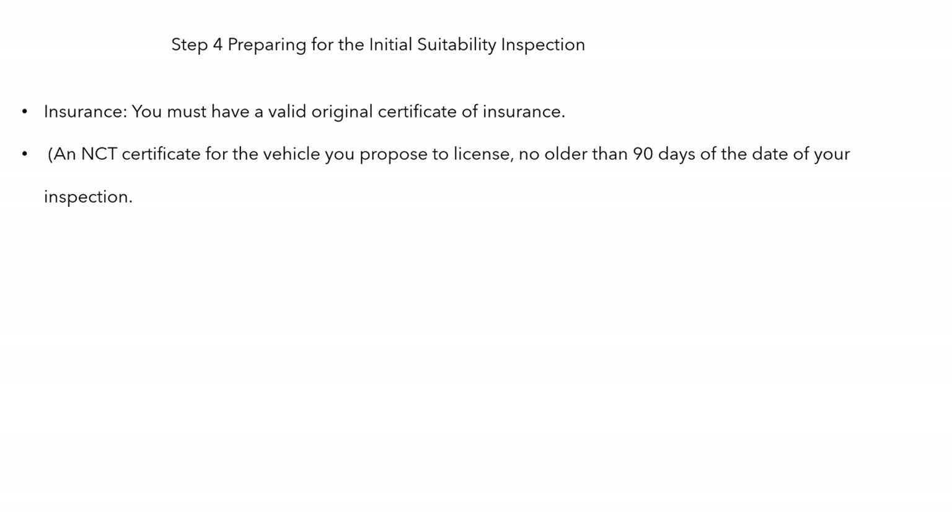Preparing for the initial suitability inspection — step four. You need a valid insurance cert, an NCT no older than 90 days, and a copy of the technical assessor's full or basic report if relevant.